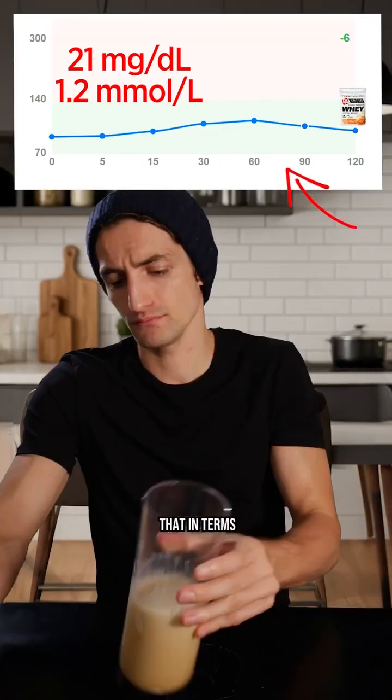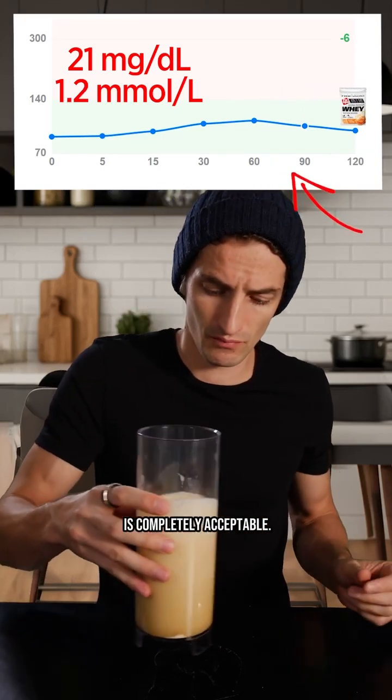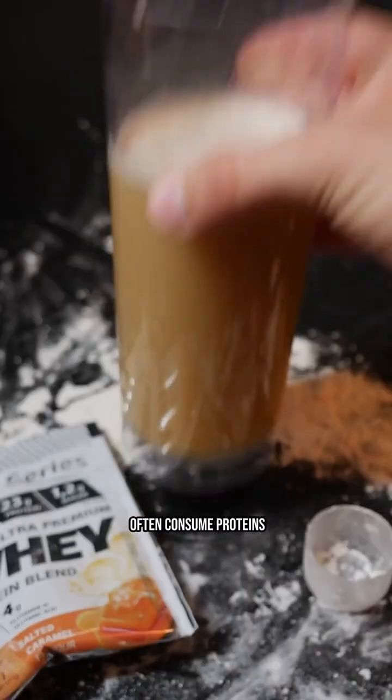So a shake of proteins like that, in terms of glycemic health, is completely acceptable. And if you often consume proteins like this, tell me in the comments — I'm curious to see your feedback.